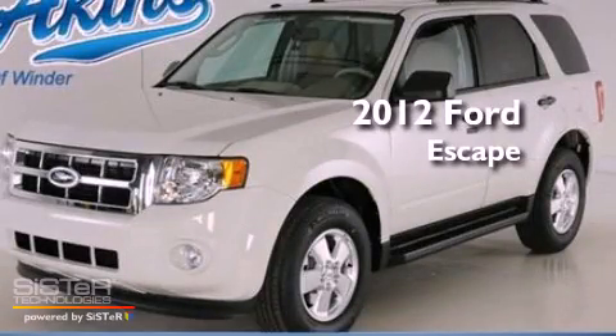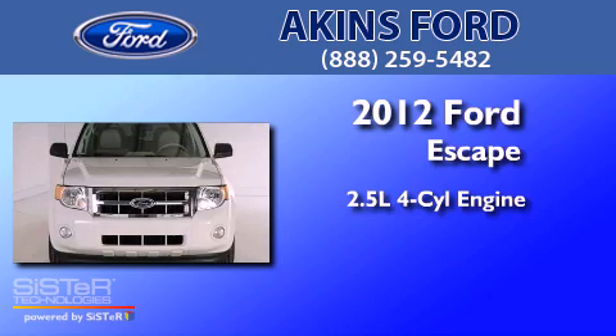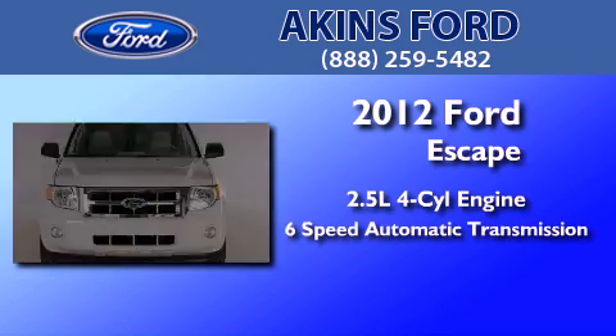This is a brand-new 2012 Ford Escape. It has a 2.5-liter 4-cylinder engine and a 6-speed automatic transmission.